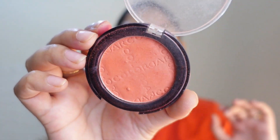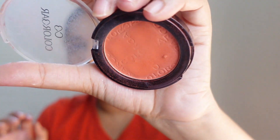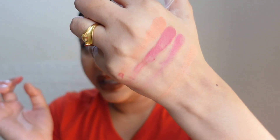I have the shade 'Coral Craving' from Colorbar. Before this I never used coral blush, but once I tried it, coral became my go-to. This is really creamy and has a very minor shimmer to it — very subtle. Let me show it on my hand so you can see the shade clearly.